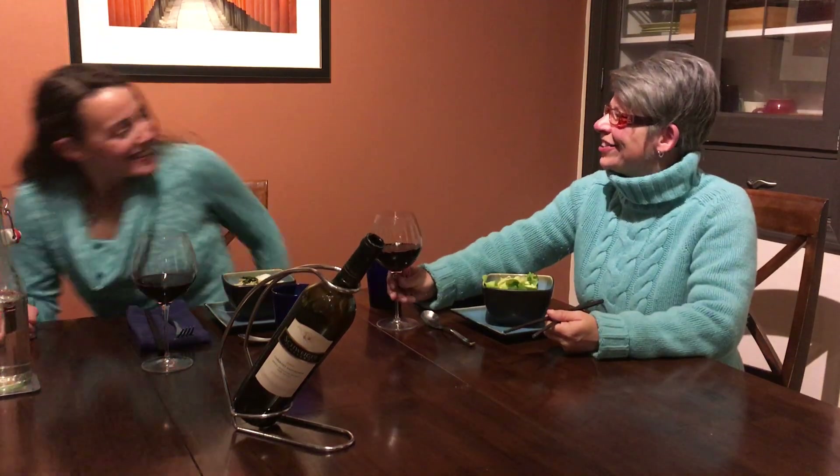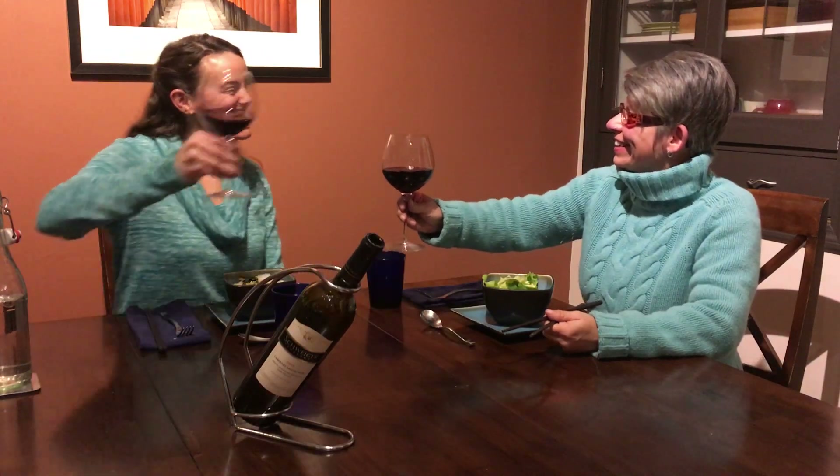Hey, honey. Hey. Cheers. Cheers. It's been an exciting week. Yes, it has. Congratulations.